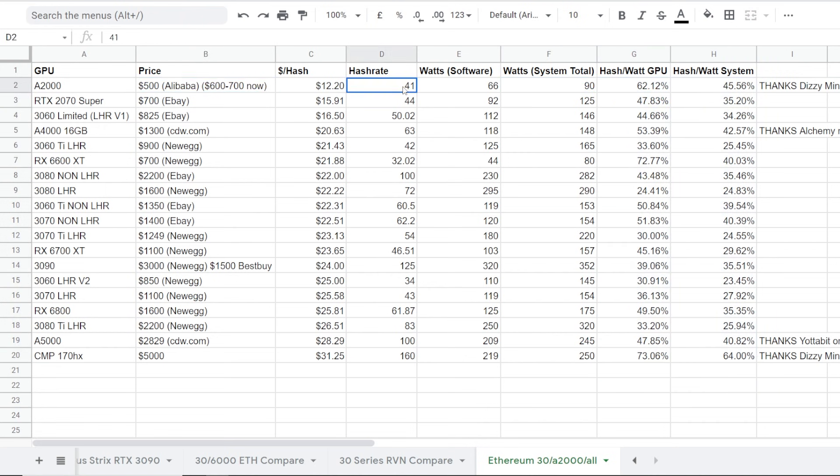Really good — 41 megahash. Now if you were to compare that to like a 6600 XT, I've been seeing 6600 XTs going for like $700 averaging on Newegg. They only achieve about 32 megahash at about 44 watts in software. But we all know realistically at the wall, AMD cards take a little bit more — I'd say maybe another 10 to 20 watts more, so maybe 60 to 80 watts for the GPU.